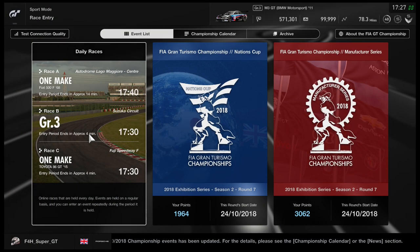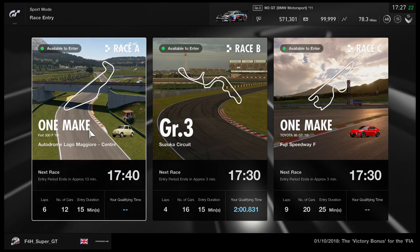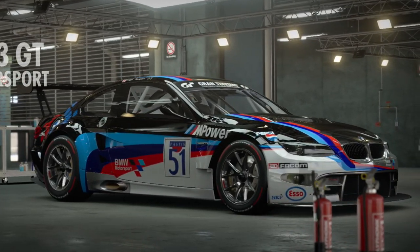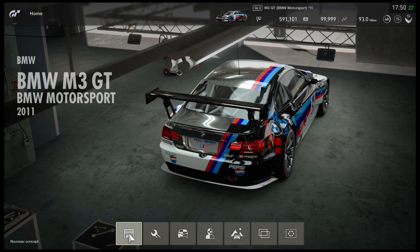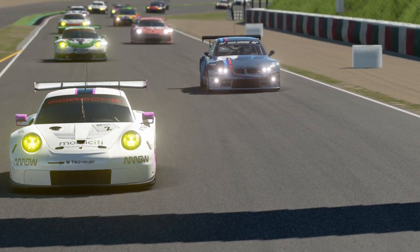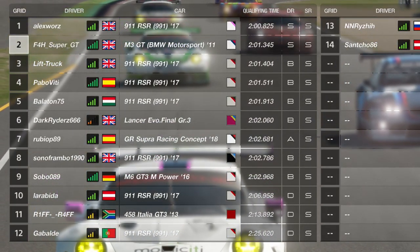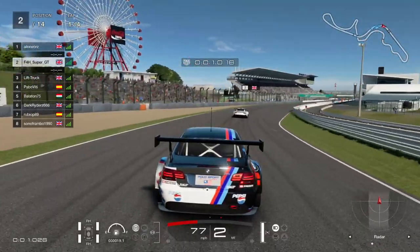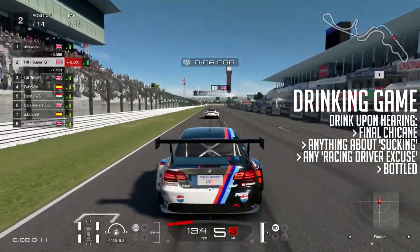Hello viewers, Super GT here, welcome back. This week's weekly race is not the finest selection, it must be said, but Race B gives us the opportunity in Group 3 at Suzuka to try out the BMW M3 — a car I have yet to try in Group 3. I don't know how good it is; we're going to find out. The race is four laps at Suzuka. I've put in a couple of qualifying laps and that has put me second on the grid. You can see I'm surrounded by the 911, which is of course one of the most popular and fastest cars in Group 3.